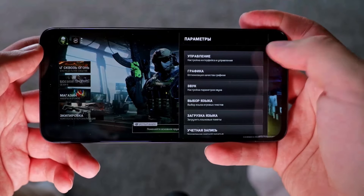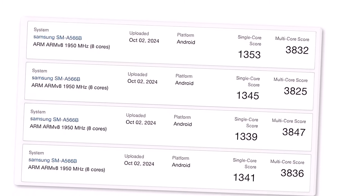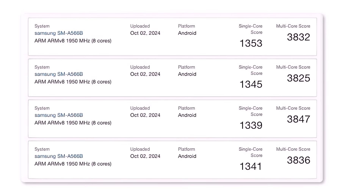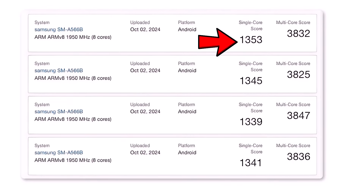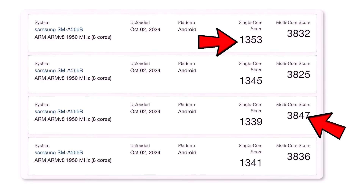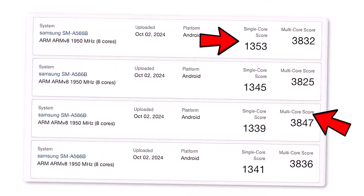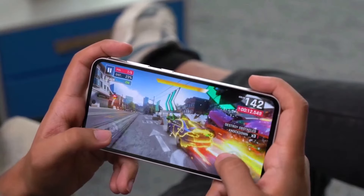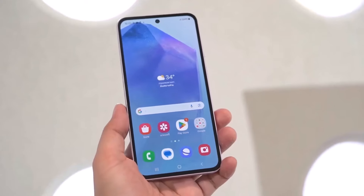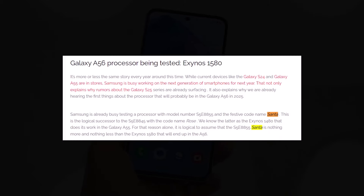The Galaxy A56 was seen running several tests on benchmark — four test results were uploaded, with the Galaxy A56 achieving top scores of 1,353 in single-core tests and 3,847 in multi-core tests. This chip, known by its model number S5E8855, is codenamed Santa, as reported by Galaxy Club.